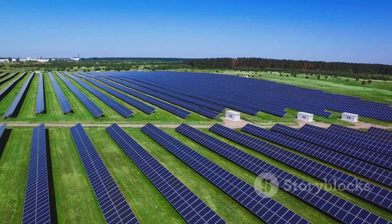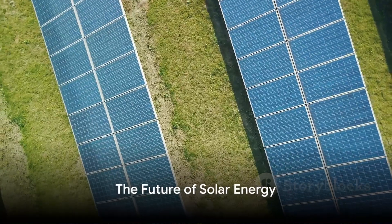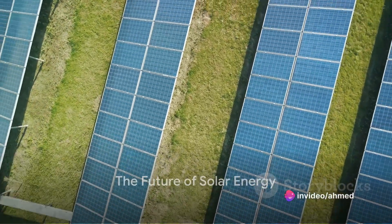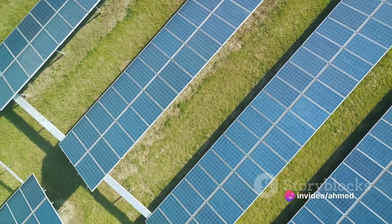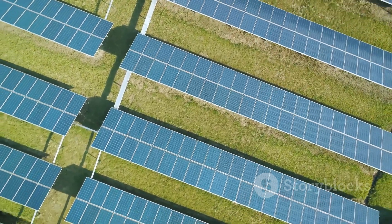As the cost of solar photovoltaic panels continues to fall, making solar energy more cost-competitive, the demand for more efficient and environmentally friendly solar cells will undoubtedly increase.